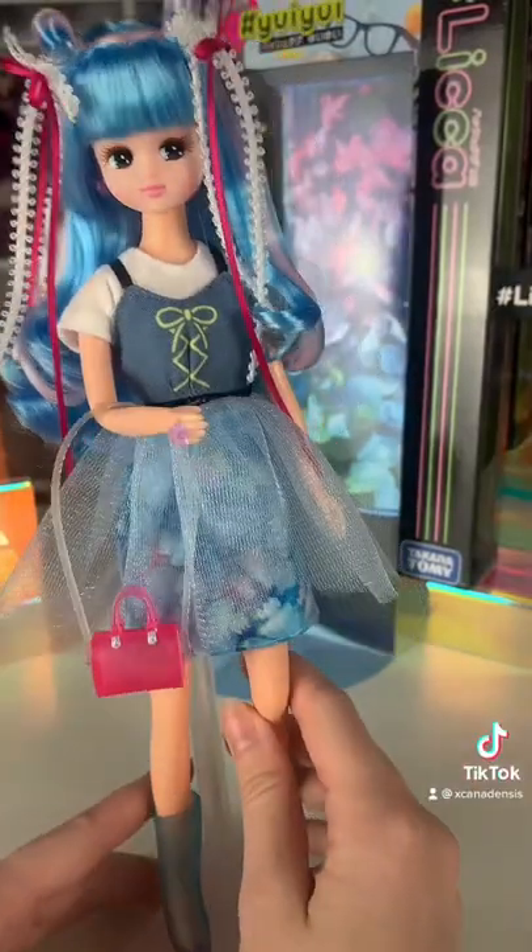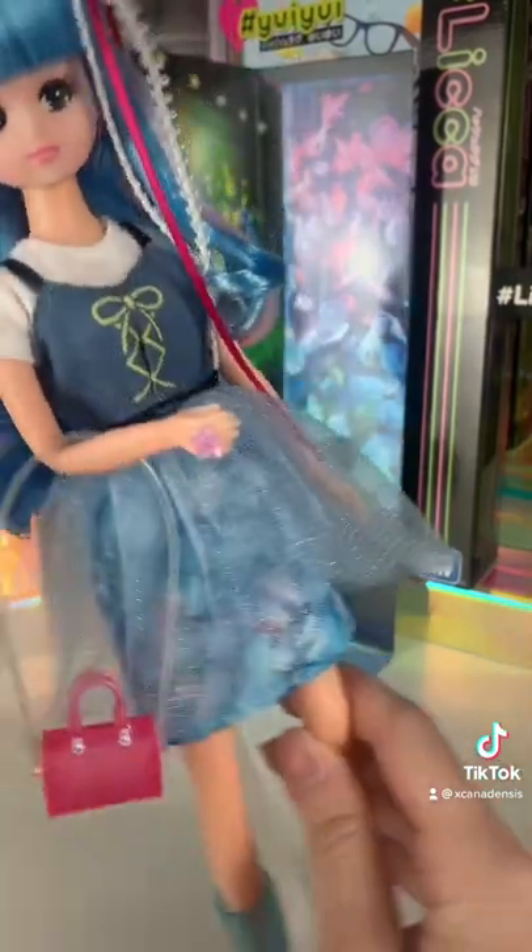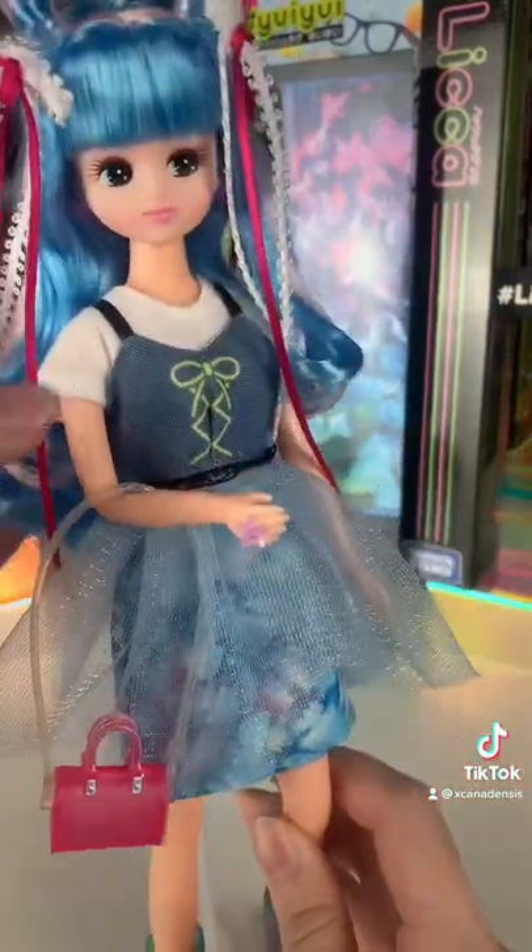This is hashtag float jellyfish. She's so cute. Unfortunately she only comes with this purse and these little ribbons that are in her hair — she doesn't have any extra accessories.